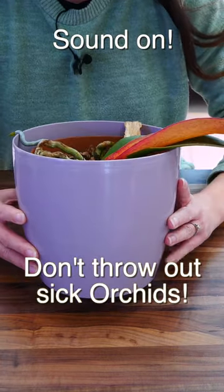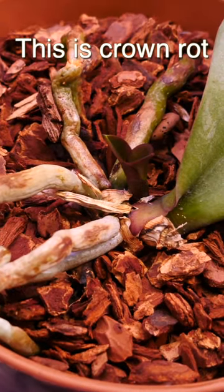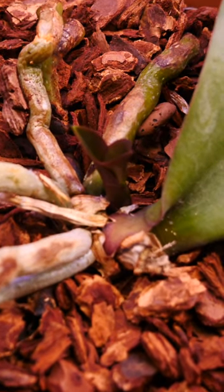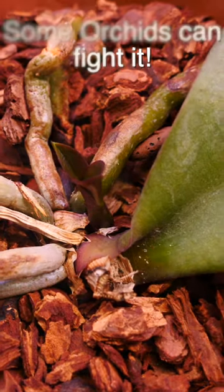If your orchid looks like this, don't throw it out. There might still be hope for it. This orchid suffers from crown rot. This is an infection that starts at the top and makes its way down the stem. Sometimes, orchids can fight this infection themselves and stop it before it reaches the bottom of the stem.